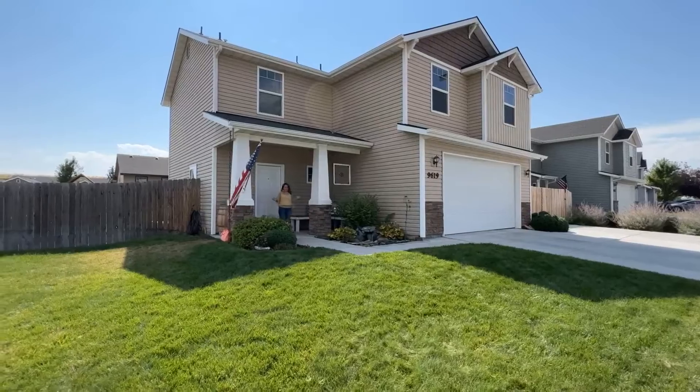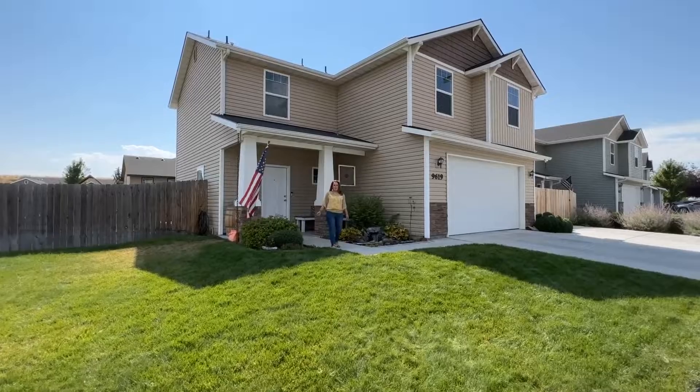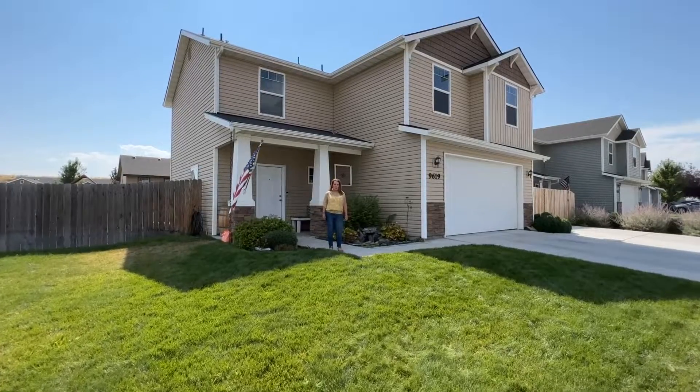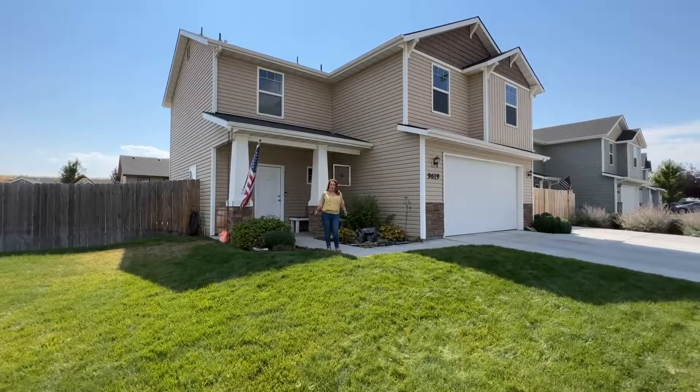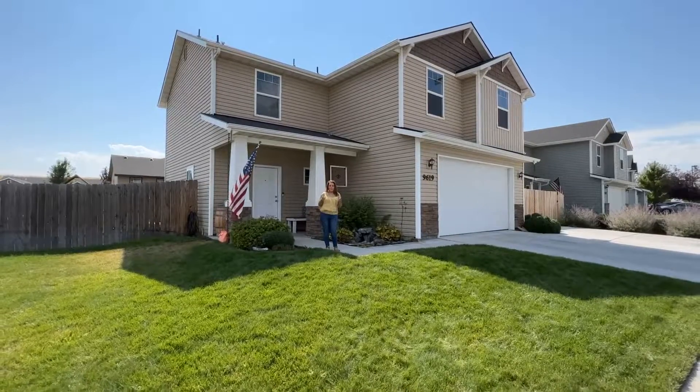I invite you to fall in love with 9619 Jade Wood Drive in Boise. Contact me for more information or to schedule a showing. I'm Kate McGuire with Homes by Kate McGuire, where your home is my business. So let's get moving.